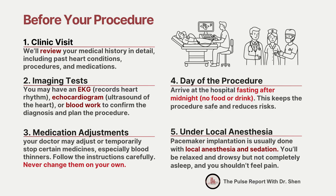You may have some tests to confirm the diagnosis and guide the plan. These can include an EKG, which records your heart rhythm, an echocardiogram, which uses ultrasound to show the heart structure and pumping function, or simple blood work to check your overall health before surgery. Your doctor may need to adjust some of your medications, especially blood thinners. In certain cases, you may be asked to stop them temporarily. These instructions are critical to reduce bleeding risk during the procedure.